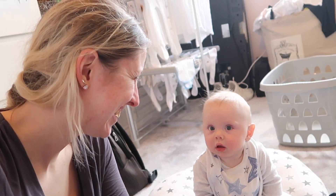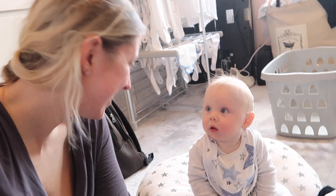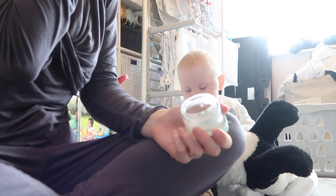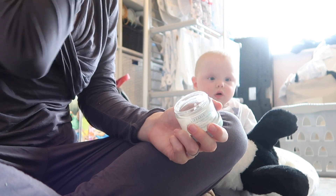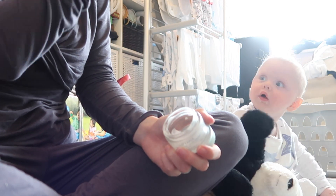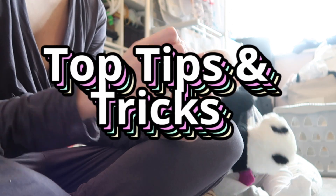Hey guys, welcome back to my channel, I'm Chloe, and today I'm sharing all my top tips for being a glam mum with minimal effort. For most people when they become a new mum, the time we're able to spend getting ready is a lot shorter than before having a baby — whether that's less time to do your hair and makeup or picking out outfits. There just seems to be less time for faffing, and we really need to be savvy with our time, but that doesn't mean we can't still look amazing.